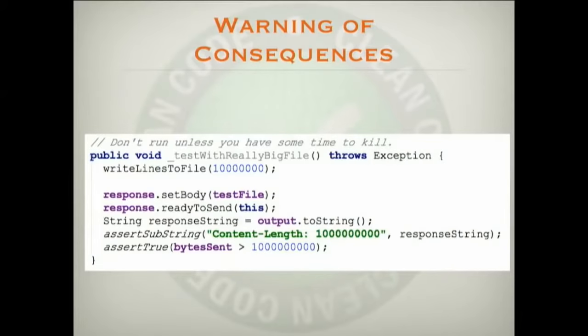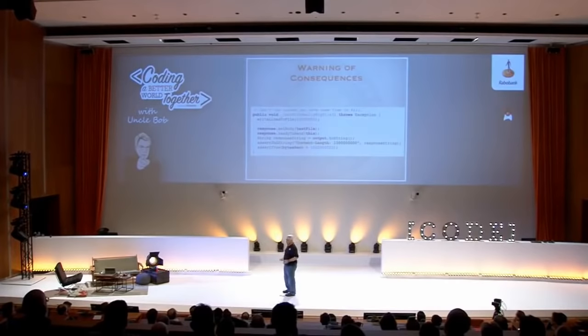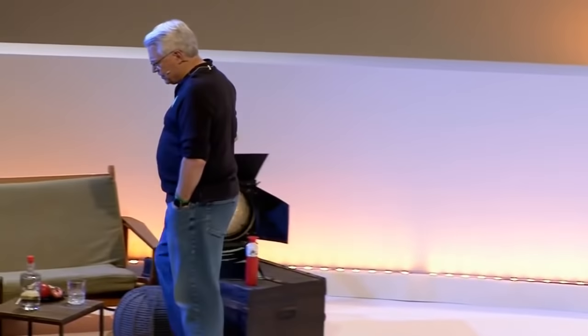Here the programmer is warning you: don't run that test until you've got some time to kill — and you can see why. What is that, 10 million? He's going to write 10 million lines in a file; that's going to take some time. In old JUnit before we had all those at-signs, the way you turned off a test was to put an underscore in front of the name of the test. So what he's telling us is that this is a disabled test, and if you turn it on you can expect some pretty hefty delays. I would leave the comment in — it seems reasonable.